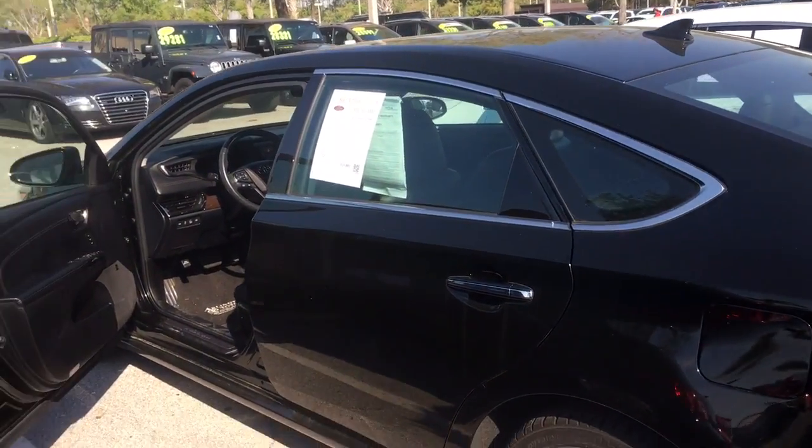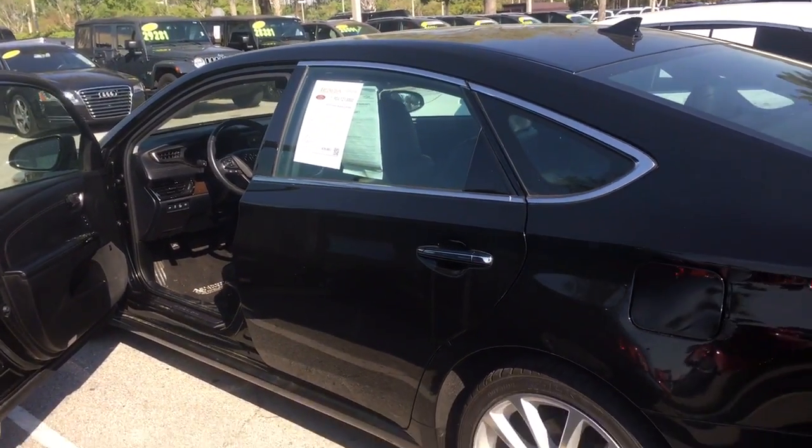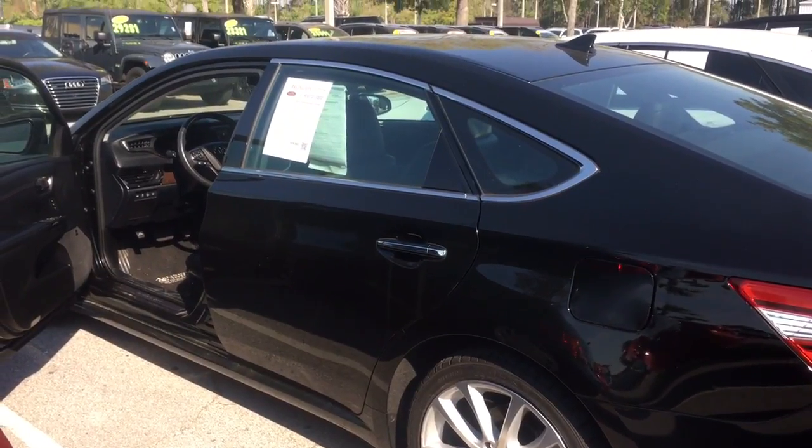Give me a call back, Ray. Take a look at this video. This car is here, but we just reduced it, so it's not going to last long. Hopefully you can come down today and check it out. Talk to you soon.